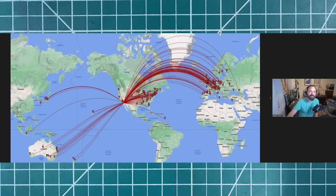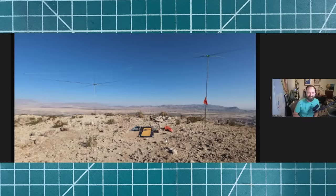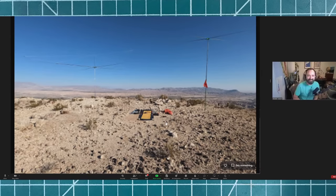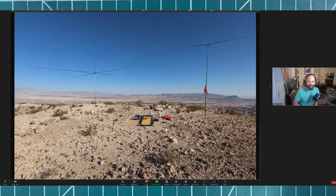I operated Friday evening for about two to three hours working Japan, New Zealand, Australia, Indonesia, and then about three hours in the morning mostly working Europe and the US. I was on 10 and 15 meters only. You remember that crazy antenna I had out at the camp out? That was the beast — a seven-element portable wire Yagi with about a 35-foot boom length.